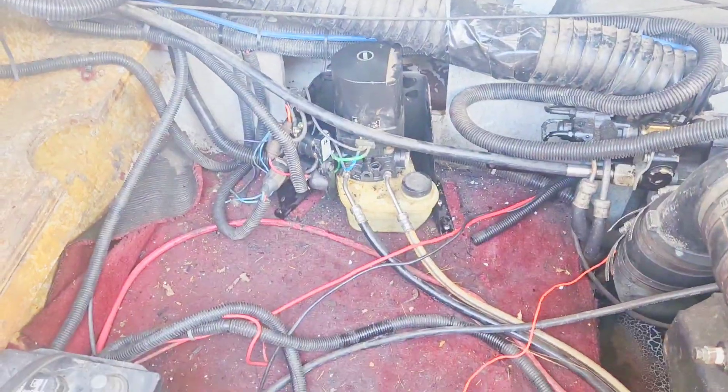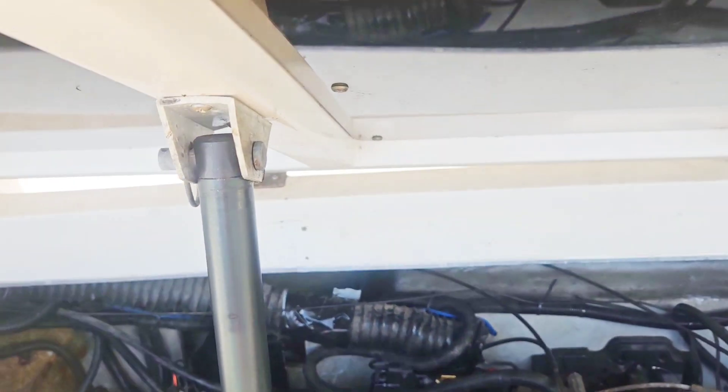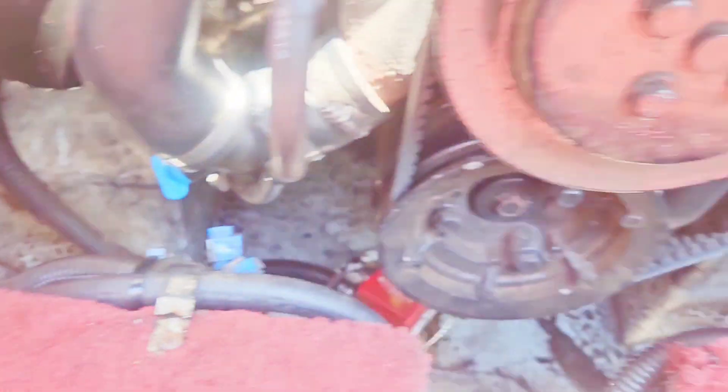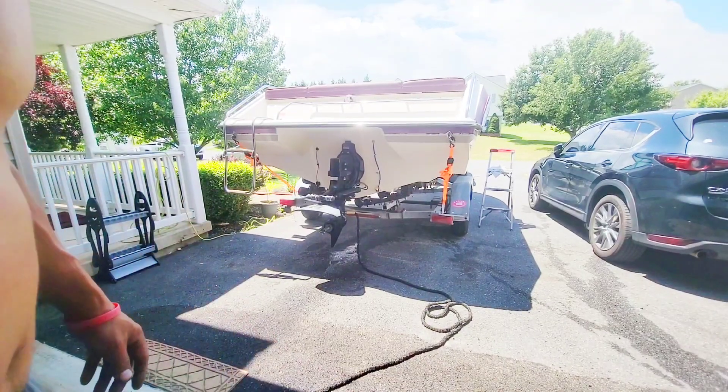Got the new solenoids installed, battery is charging, hydraulic hooked up to the ram, put in a brass connector, changed the fuel line out to three-eighths, changed this to an inline filter so I can actually see the fuel coming out before it goes into the engine. The oil has been changed, the fuel water separator has been changed, and the fuel filter has been changed. Alright, let's see if it starts.